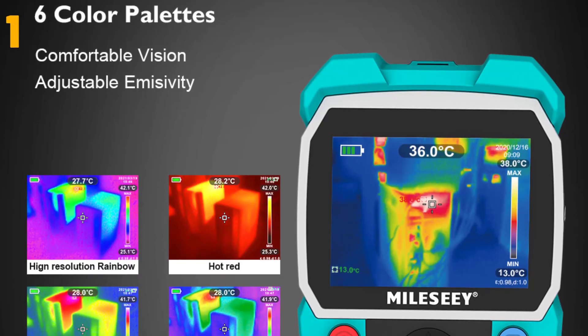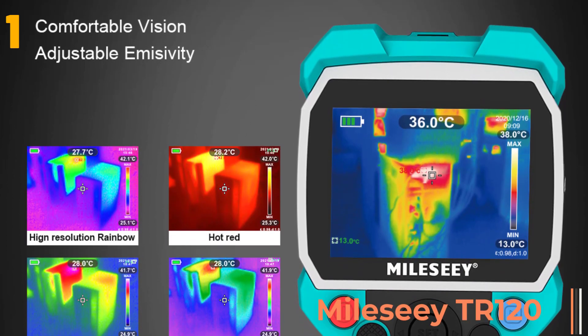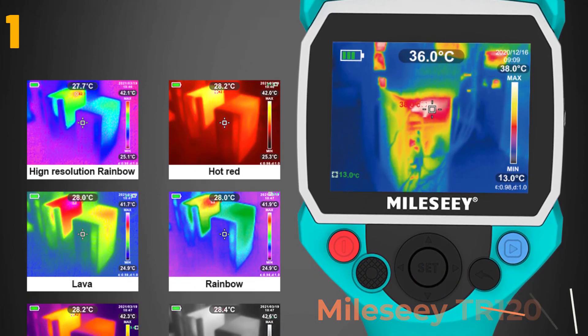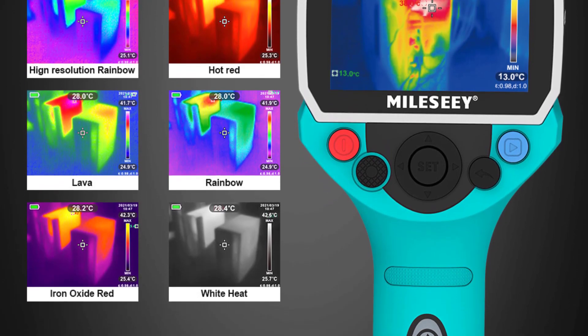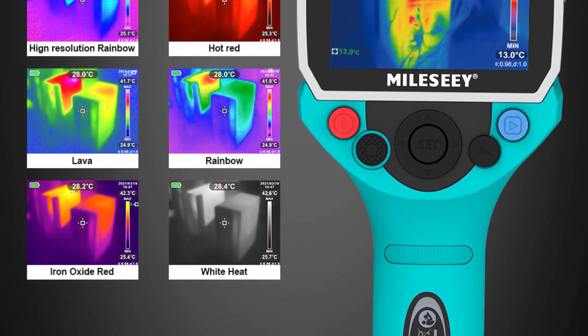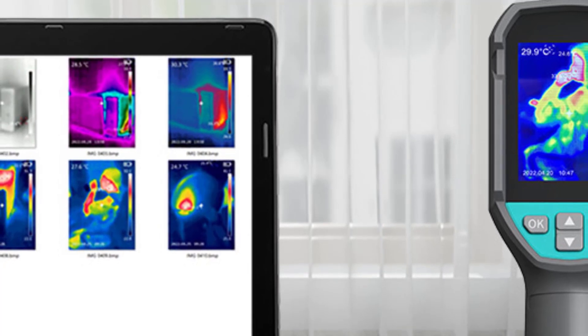At the top of our list at number one, we have the Milesi TR-120. Specifications: brand name Milesi, display size 2.0 to 3.9 inches, style handheld, origin mainland China, certification CE. Available models include the Thermal Imager TR-120, TR-256A, and TR-12.